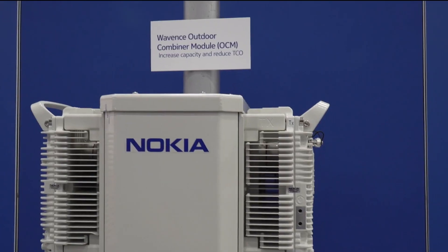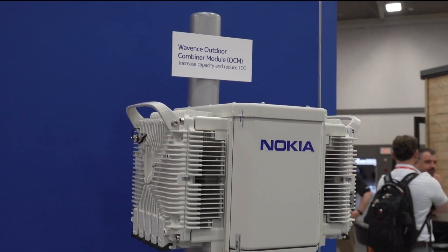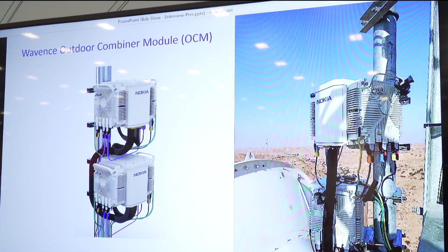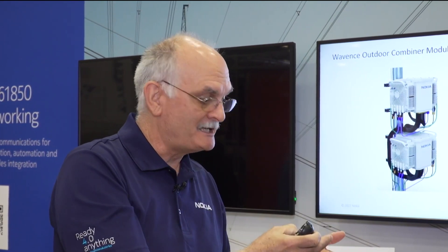Absolutely, appreciate the opportunity to do that. Nokia is presenting three new features into the Wavens microwave radio platform. The first feature is the ultra broadband transceiver outdoor combiner module. The key advantage here is an application for long haul, low frequency applications where the site or building has limited access, so you put the electronics on the tower. That eliminates the insertion loss and pressurization system inherent in waveguide systems, saving cost and adding flexibility.